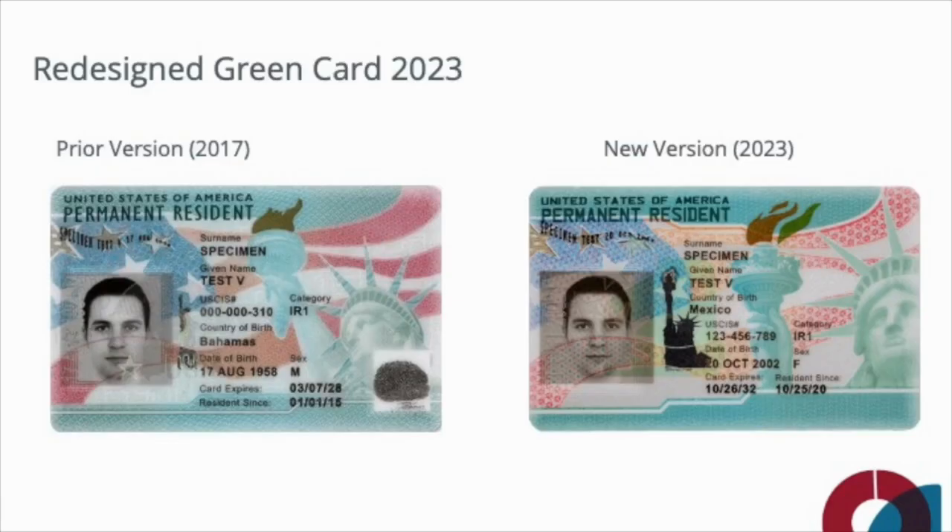But let's begin with a question: why the change? Well, the United States Citizenship and Immigration Services redesigns these cards every three to five years in an effort to mitigate the risk of fraud and counterfeiting.